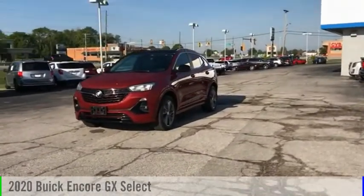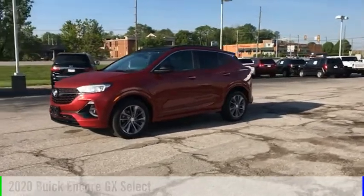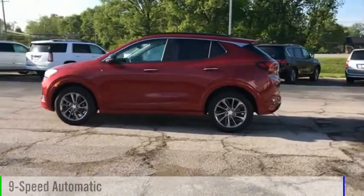Come test drive the 2020 Encore GX. This vehicle is powered by a four-wheel drive, three-cylinder, 1.3-liter engine, and comes with a nine-speed automatic transmission.